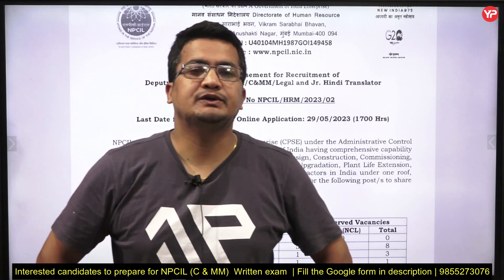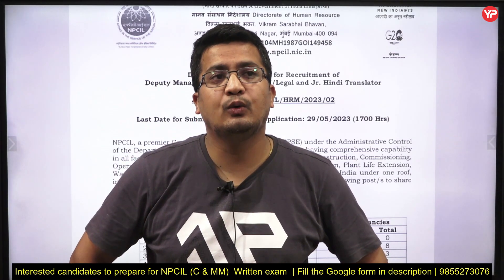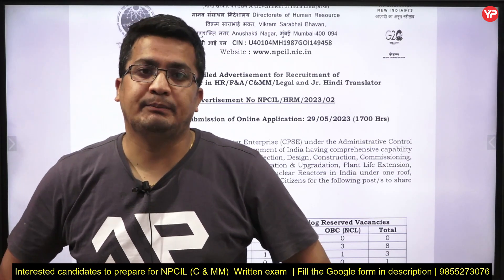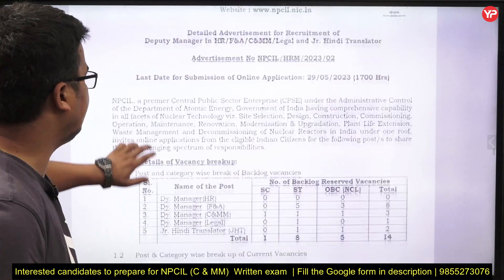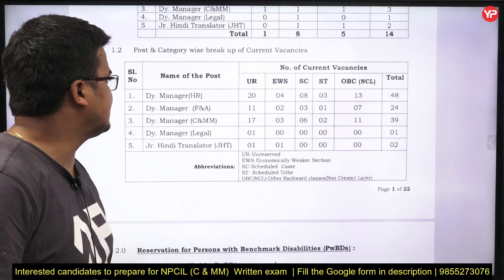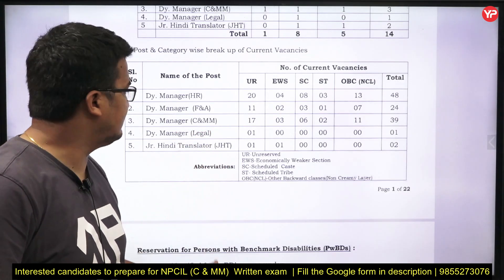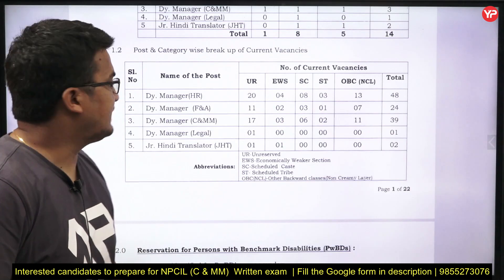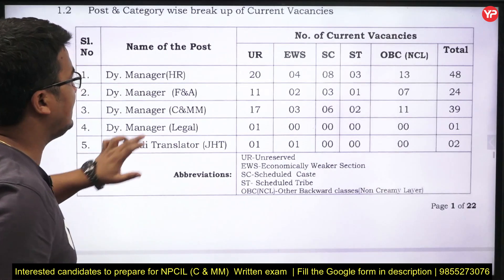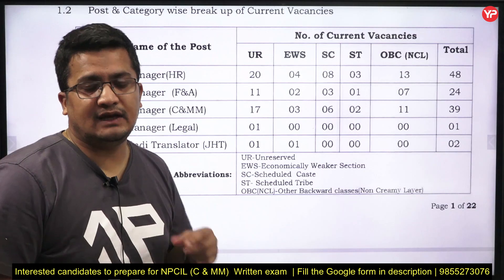Welcome to YourPDL Education. NPCIL rolled out an advertisement related to recruitment of Deputy Manager for different positions — HR, F&A, C&MM (Construction and Material Management), Legal, and Junior Hindi Translators. I'm talking about the third position: Deputy Manager C&MM, Construction and Material Management.